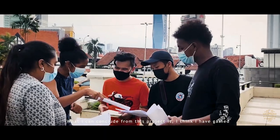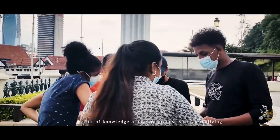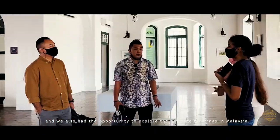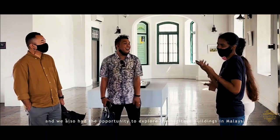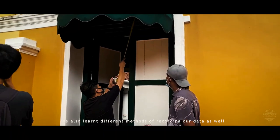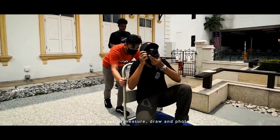What I can conclude from this project is that I've gained a lot of knowledge throughout the process, such as realising the importance of engaging with my team members. We also had the opportunity to explore the heritage buildings in Malaysia, and we learned the different methods of recording data as well as the techniques to measure, draw, and photograph.